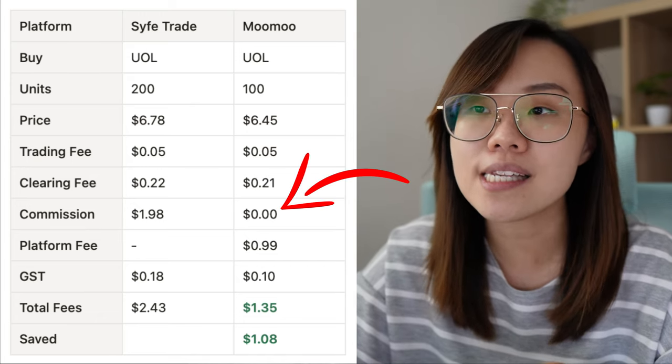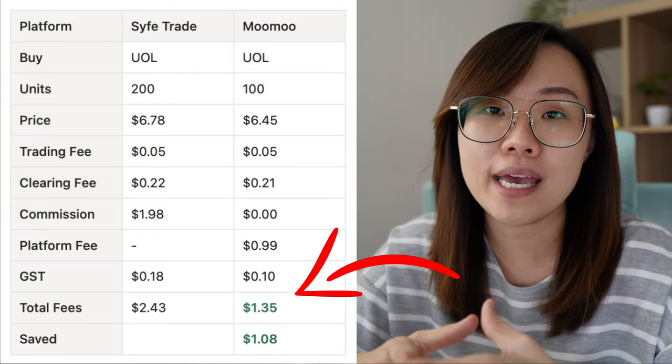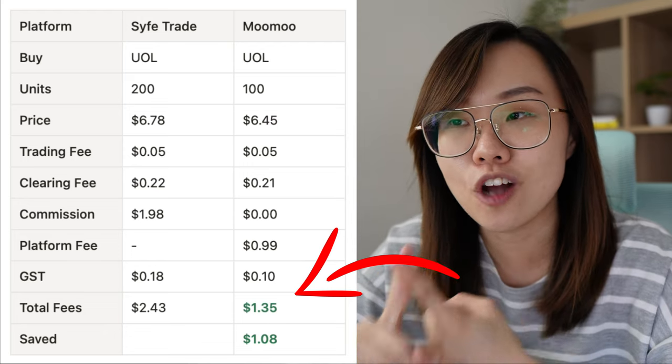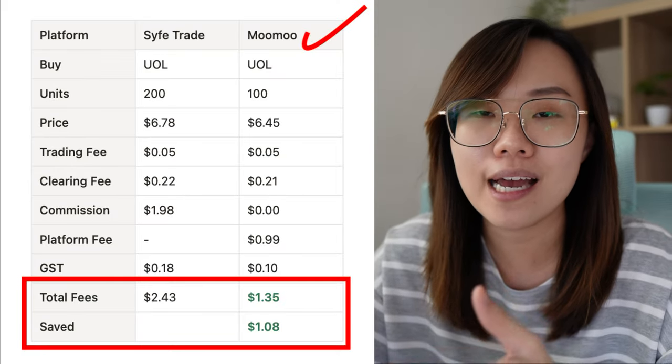The Moomoo platform fee is $0.99 and the GST amount is $0.10. GST is currently at 8% and going to 9% next year. In total, the fees I pay on Sifetrade come to $2.43, while on Moomoo it's $1.35 — because Moomoo has no commissions, only the platform fee. That's a saving of $1.08 per trade.